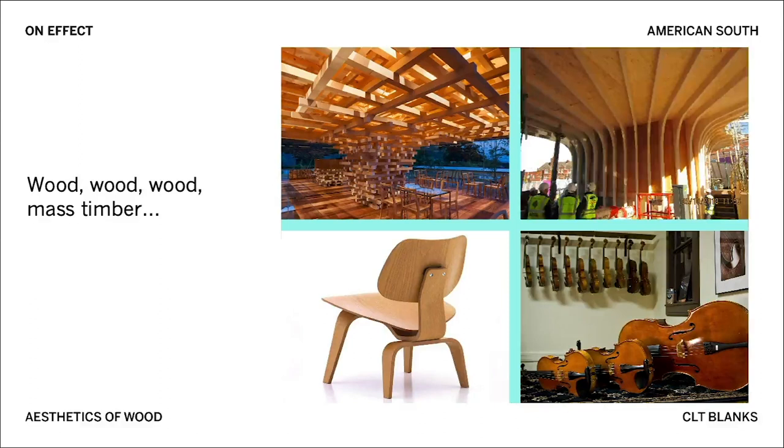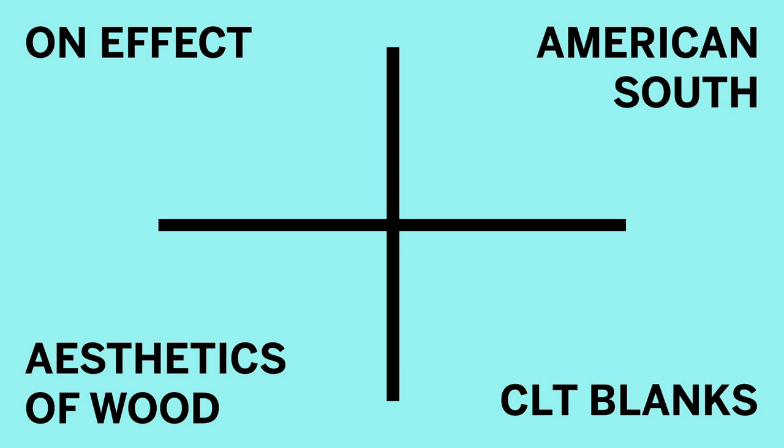Wood is of course something that is close to the modern human. In our case we wanted to use cross laminated timber as the focus. CLT offers an alternative as two by sixes are now laminated together into large panels.